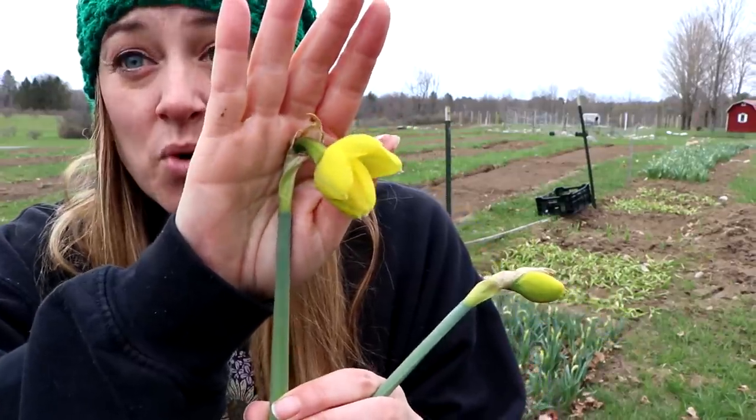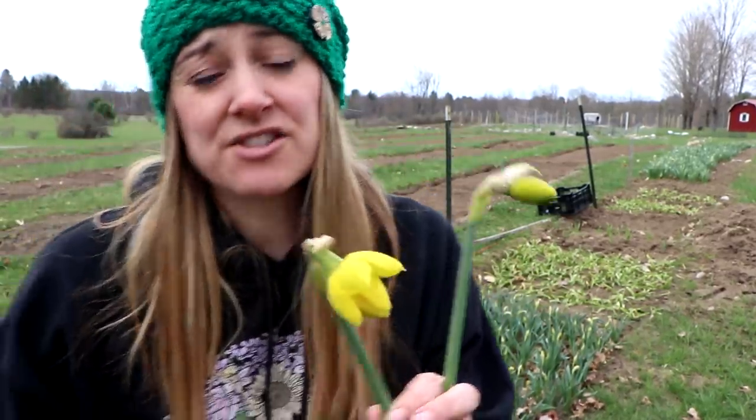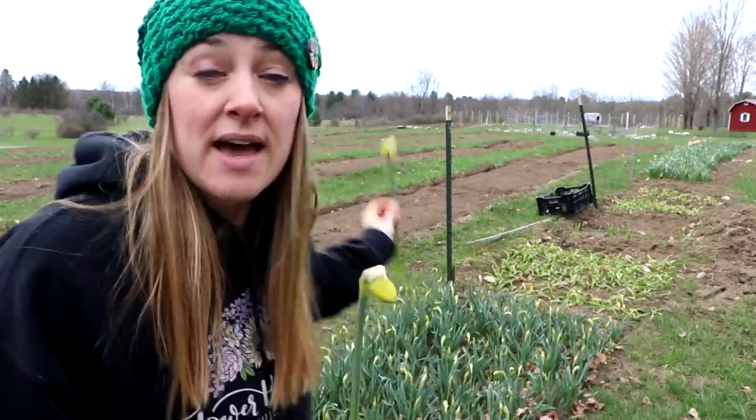Here's one that's a little more open and here's one that's not quite open, but I can harvest them at this stage — they'll just take longer to open, which is good because I want to save some for Mother's Day bouquets. I'll offer some in my CSA this week and bring some to the grow room to open faster, but the rest I'll hold in the fridge for Mother's Day.